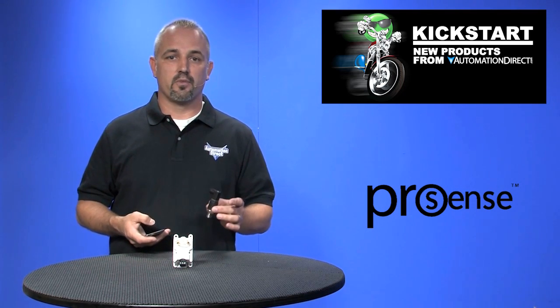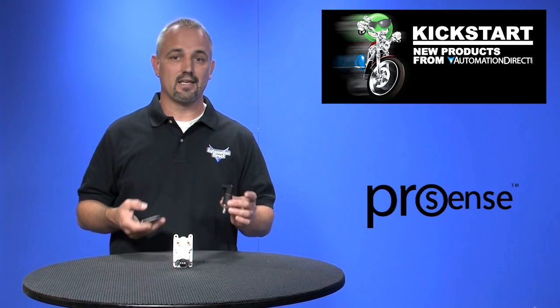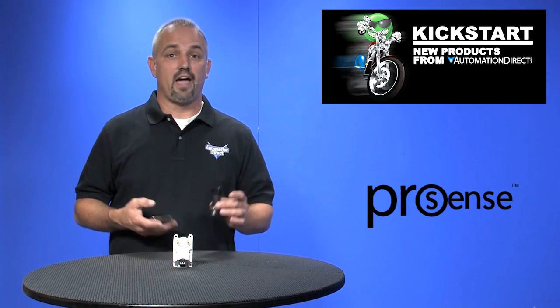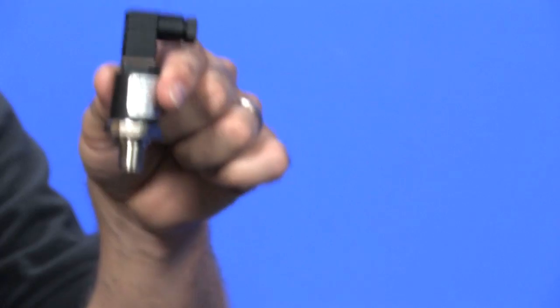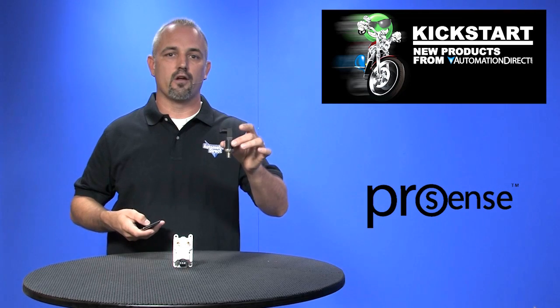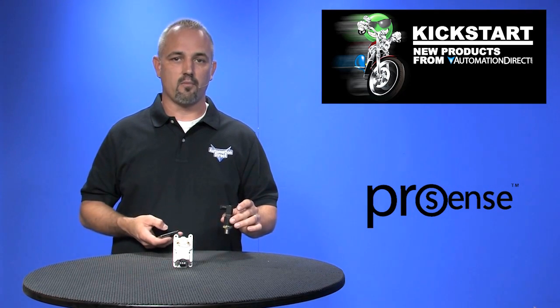These pressure transmitters are designed to be resistant to vibration, shock, and EMI/RFI. Pressure sensing ranges are from vacuum up to 5000 PSI. They come in a quarter inch NPT male threaded connection and you can get them in either a 4 to 20 milliamp output or a 0 to 10 volts DC output.